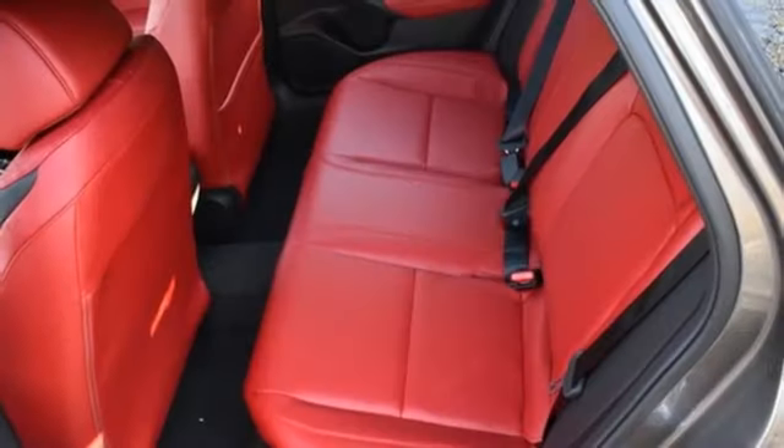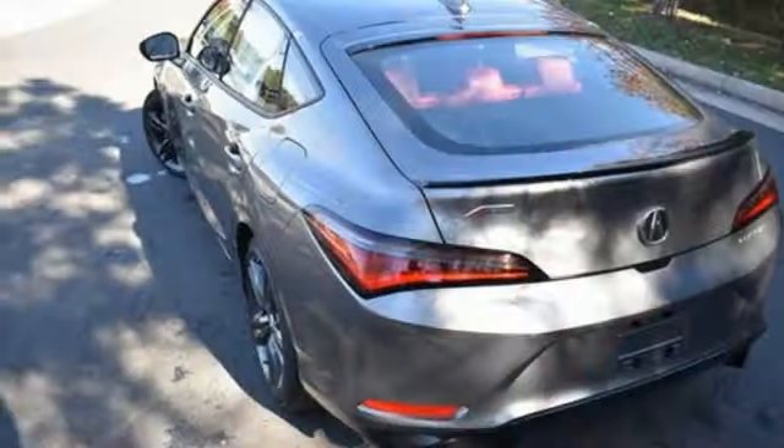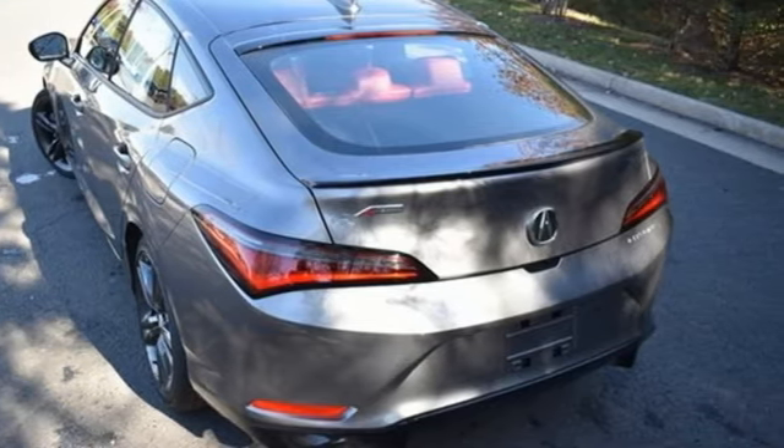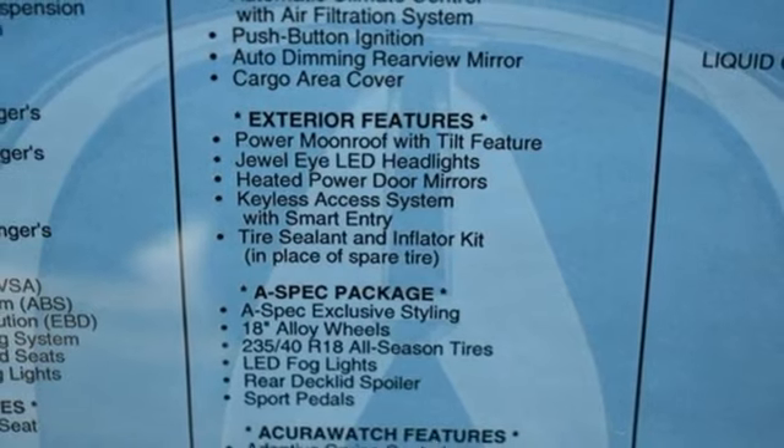A great vehicle is comprised of great features like these: streaming audio, doors and push button start proximity key, dual zone climate control, steering assist cruise control, and wireless phone connectivity.